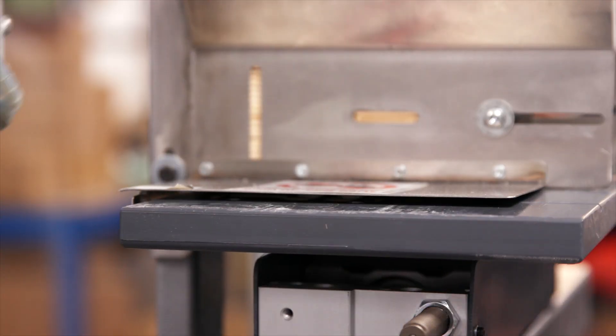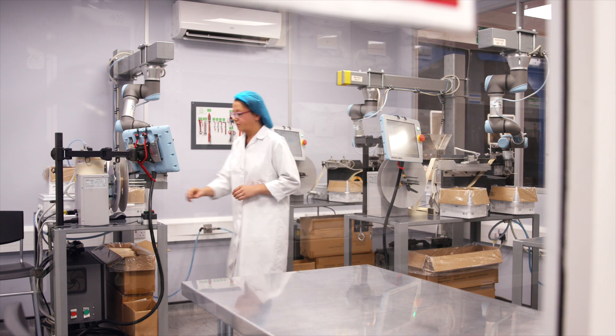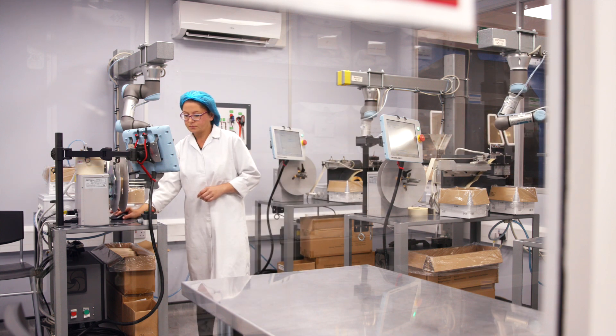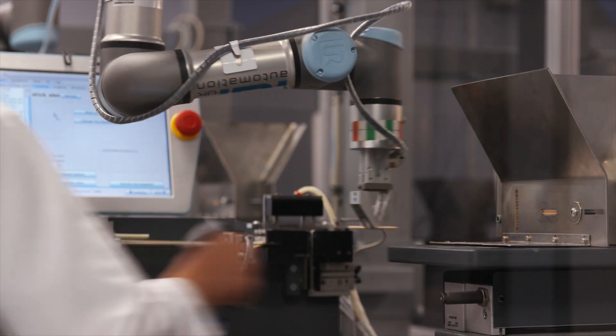The latest roll-out programme we hope to achieve within a three-month period. It can only lead to greater growth of the company — it's already achieved that. We very much see Universal Robots as being our partner to push forward to a fuller automation programme.